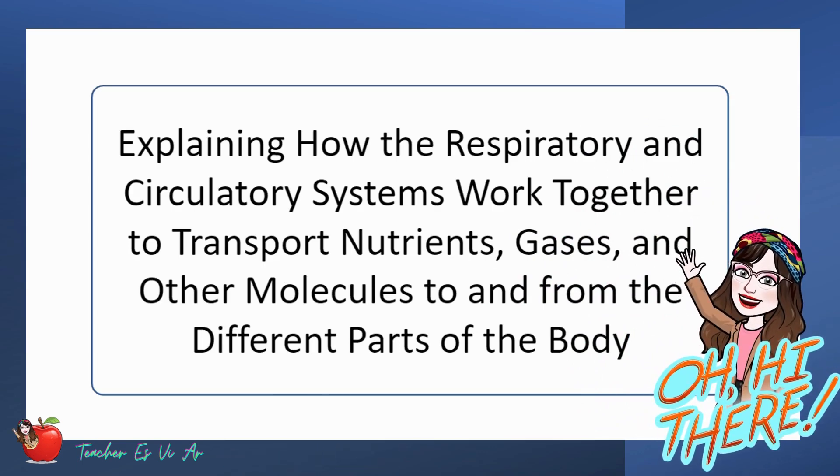Good day, learners. In this video, we will explain how the respiratory and circulatory systems work together to transport nutrients, gases, and other molecules to and from the different body parts. Let's begin.